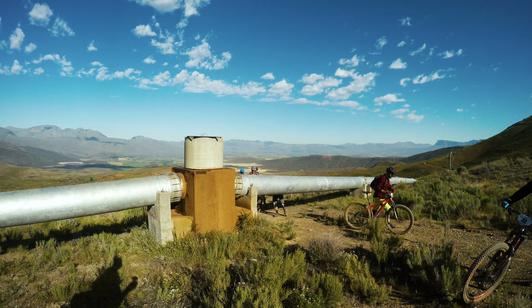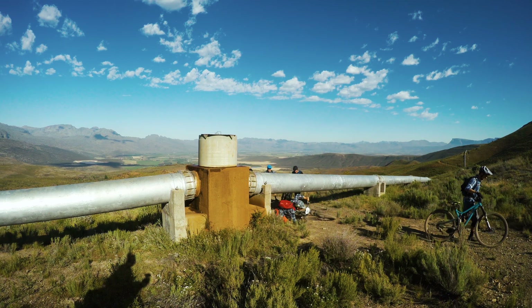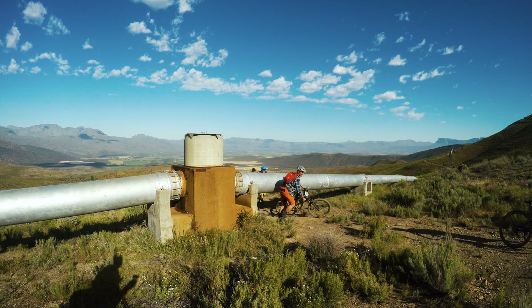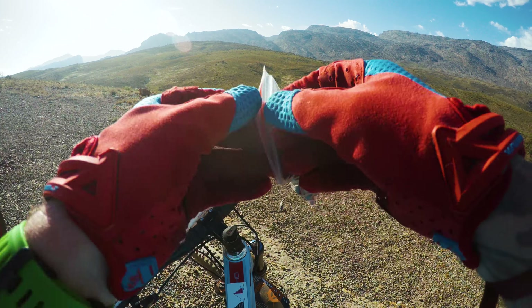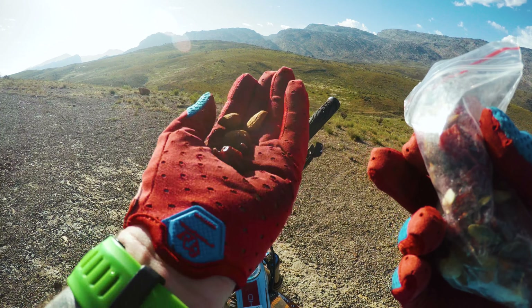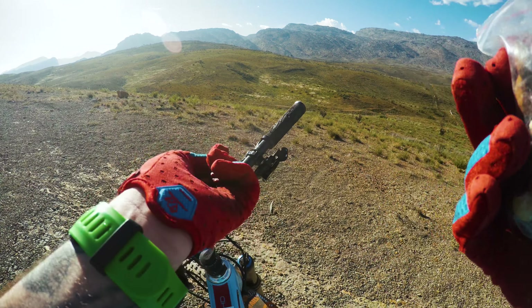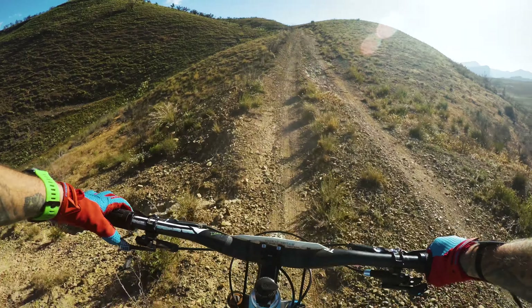Riders coming through! Snacking on some trail mix — cranberries, pumpkin seeds, almonds. All the good stuff. Alright, so we've got some more climbing to do here on this gravel road.